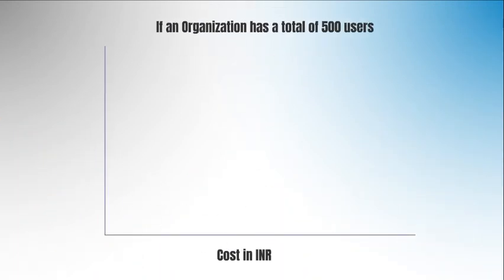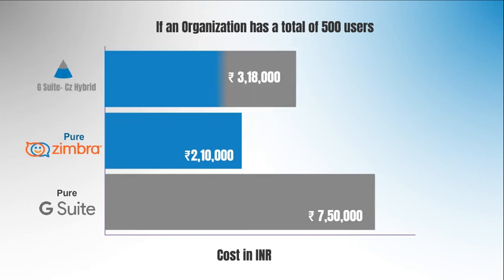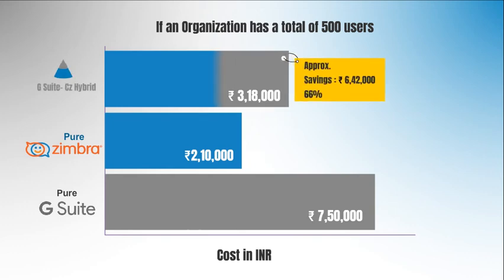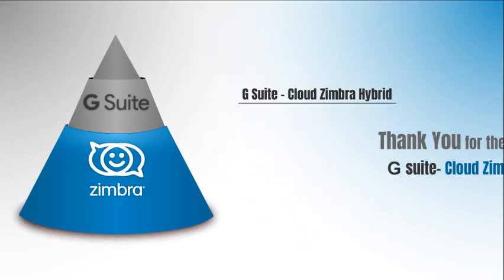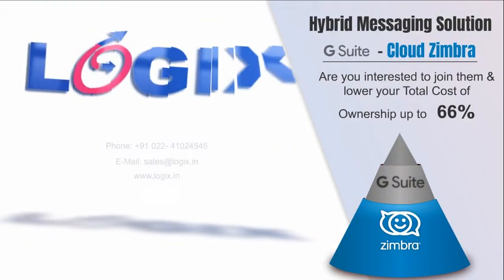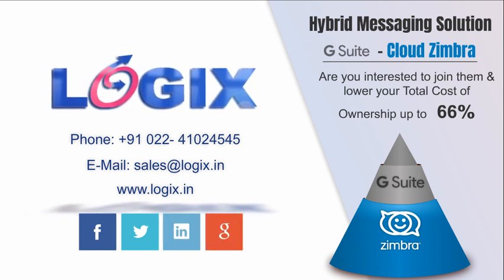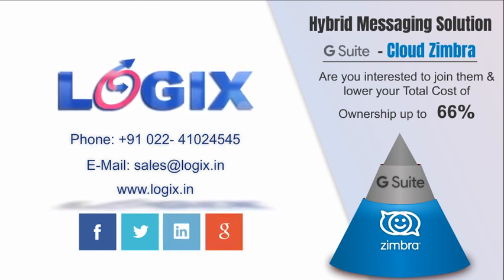Here is an illustration to highlight this. We see the comparison between a pure G Suite versus pure Zimbra versus a hybrid G Suite Cloud Zimbra. Our customers find this unique G Suite Cloud Zimbra Hybrid offering highly beneficial in their organization. Are you interested to join them and lower your total cost of ownership up to 66%? If yes, contact us.